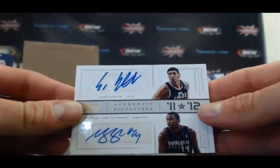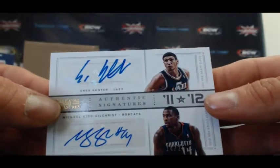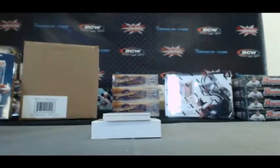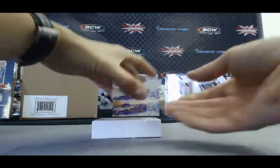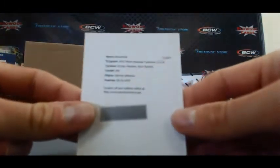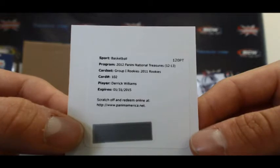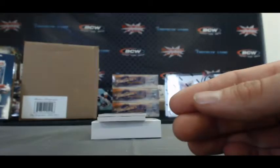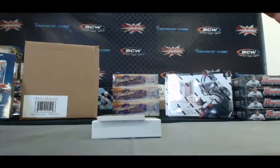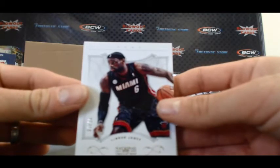11 versus 12, Cantor and Kid Gilchrist, to 25 — that one is 14 of 25, Kid Gilchrist's jersey number. Redemption, group one rookies, card number 102, Derek Williams. Rondo base, and then LeBron James — that's numbered to 10, 5 of 10.